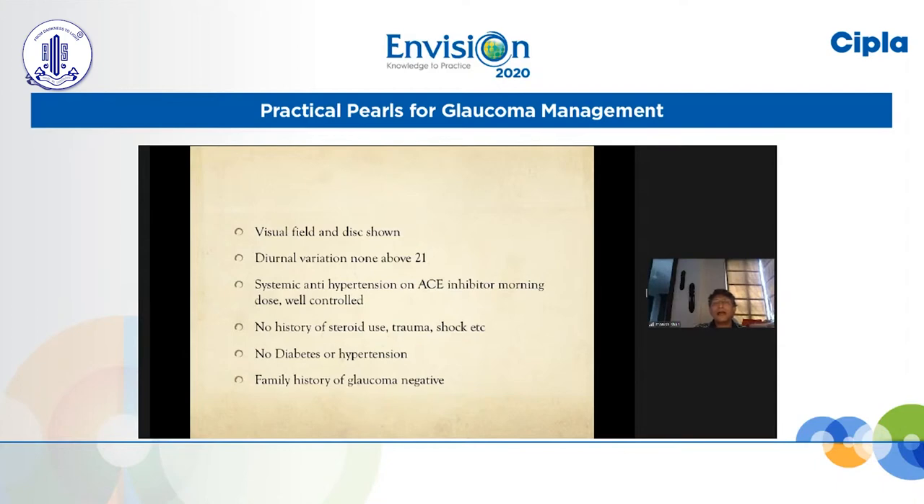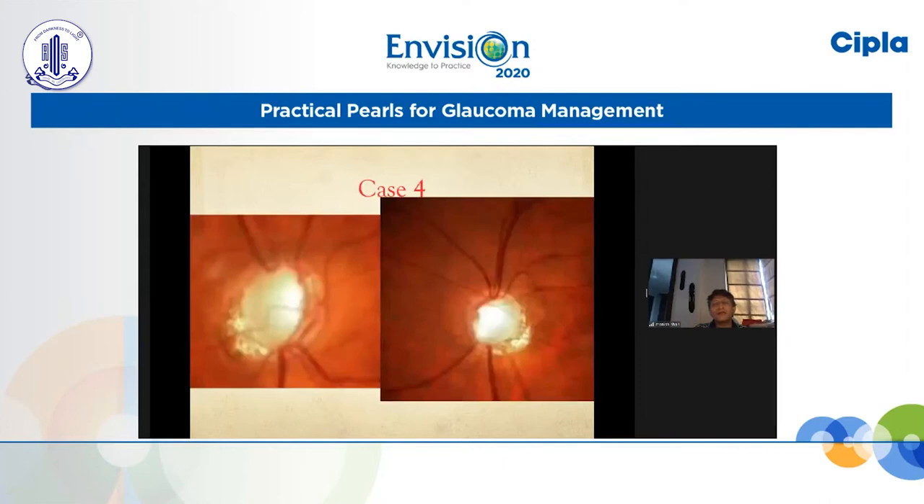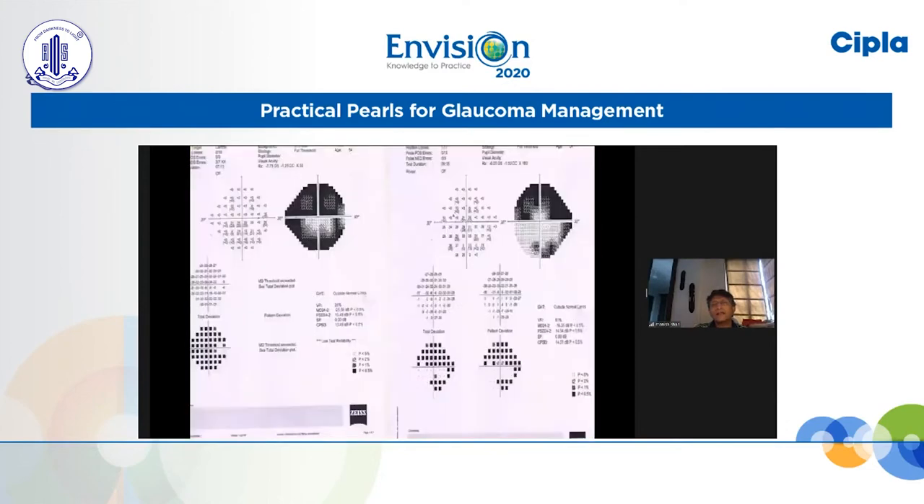He was on systemic antihypertensive medication with an ACE inhibitor in the morning and was quite well controlled. History did not reveal any steroid use, trauma, past history of shock, and he did not have diabetes. There was no significant family history of glaucoma. The optic nerve picture clearly shows the right eye to be much more affected than the left, but both are showing significant damage. The right eye on the first visual field itself showed very advanced damage, and the left eye also showed severe damage.